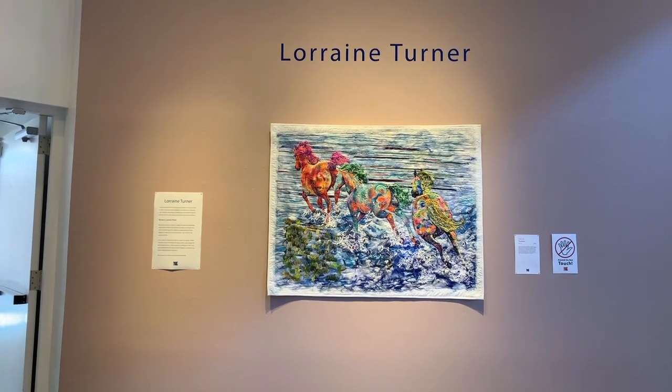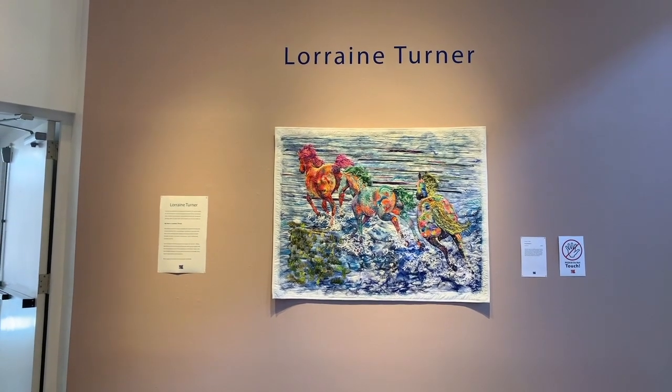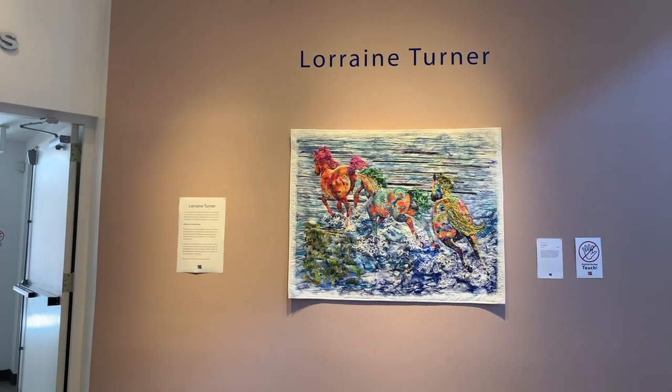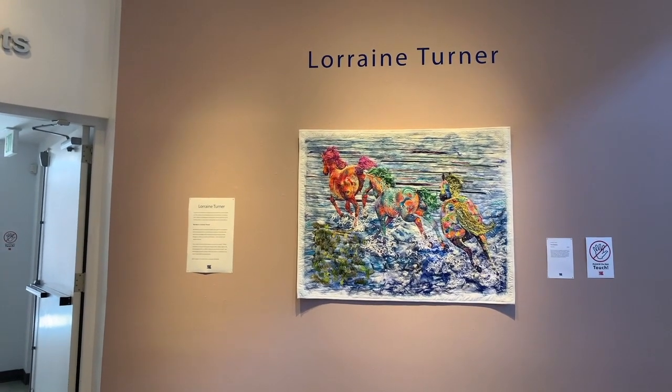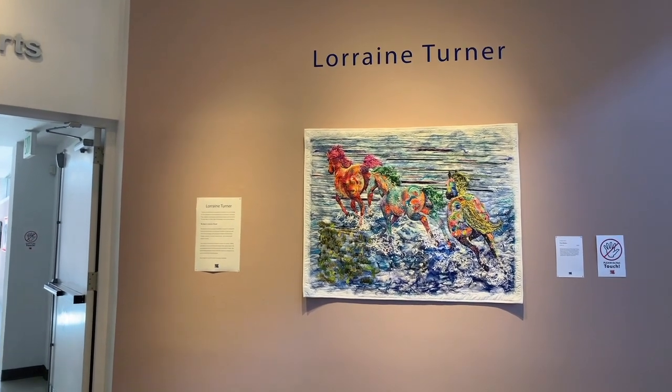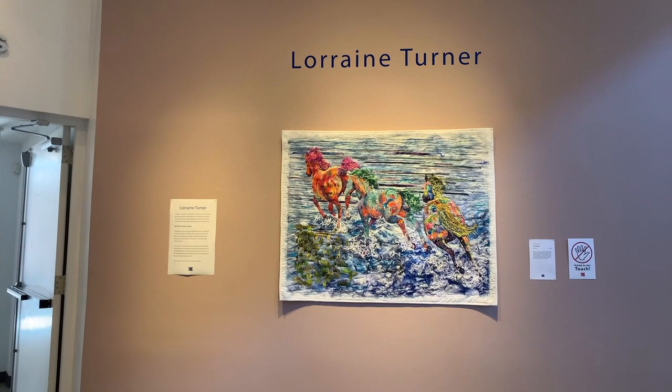Hello everyone, here I am in the Dunedin Fine Arts Center. I'm going to show you my exhibit that's here, and it'll be on display until August 18th. So I wanted to walk you through it. If you were to come to the exhibit, this is what you would see. It's pretty nice. I am in the main part of the section here.